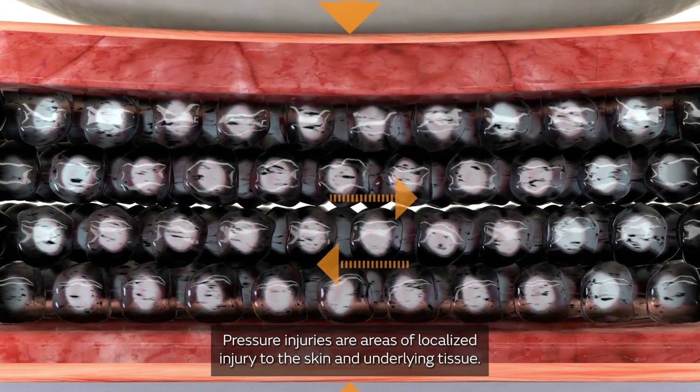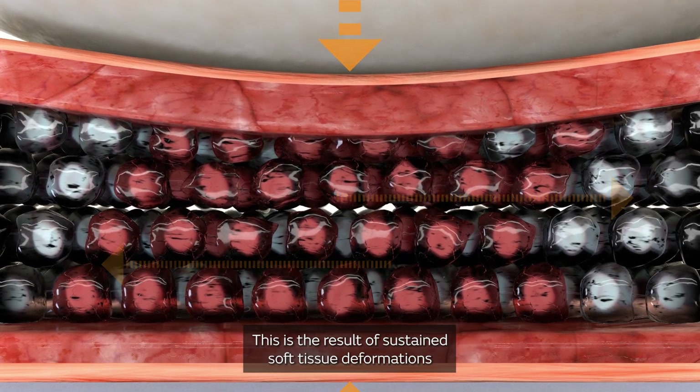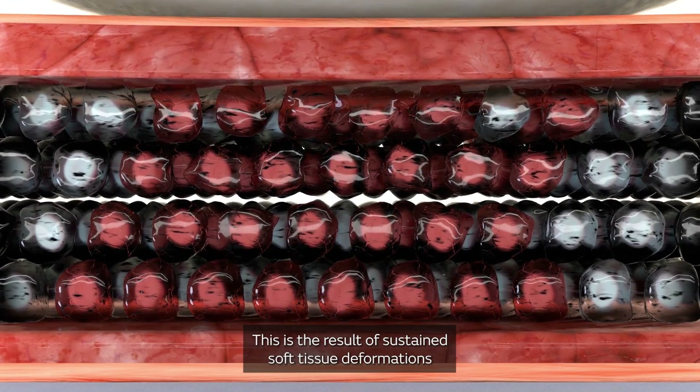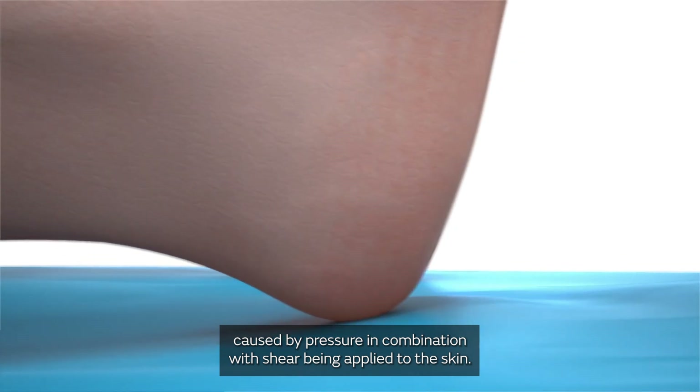Pressure injuries are areas of localized injury to the skin and underlying tissue. This is the result of sustained soft tissue deformations caused by pressure in combination with shear being applied to the skin.